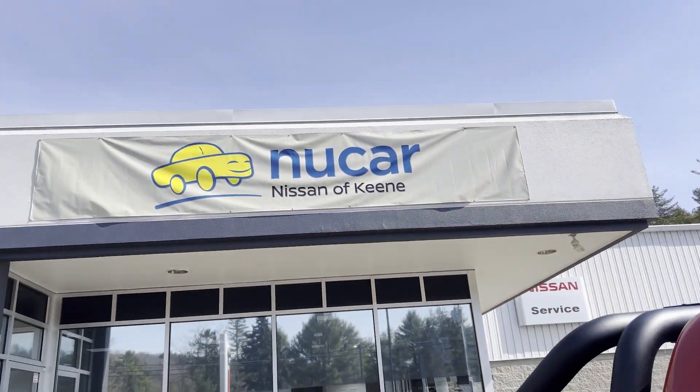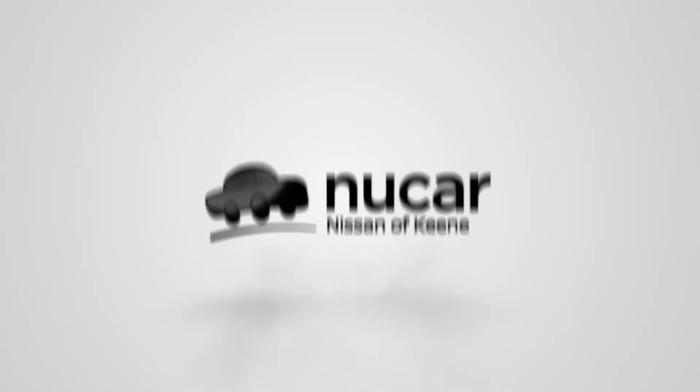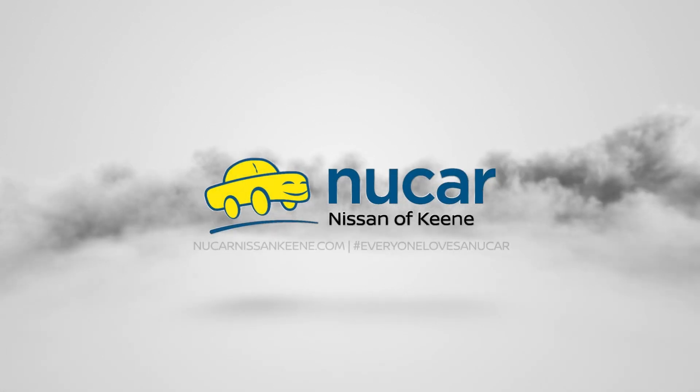Come on down to New Car Nissan of Keen and ask for me, Ben Germano, to see why everyone loves a new car.